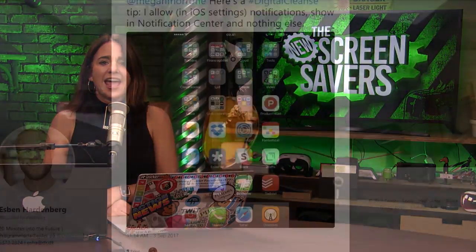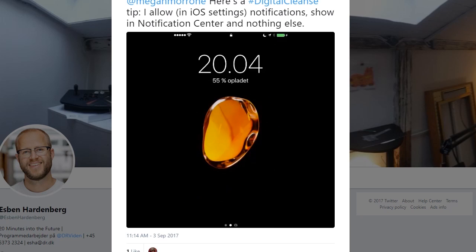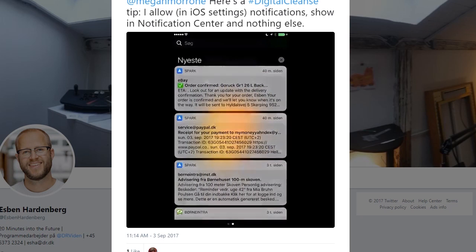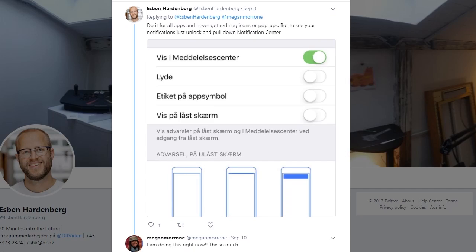Just be aware that one of her tips is to go through an entire day without taking a photo of anything. Maybe it's just me, but that seems worse than giving up coffee. And our final gold star of the week goes to Esben on Twitter, who says he allows notifications to show in the notification center and nowhere else. You never get nagged and you never see those obnoxious red notification badges on your apps. Brilliant suggestion, Esben.